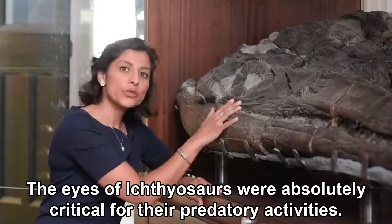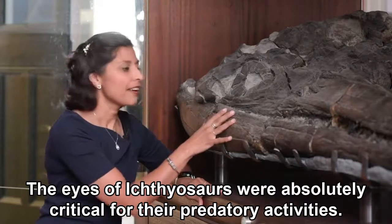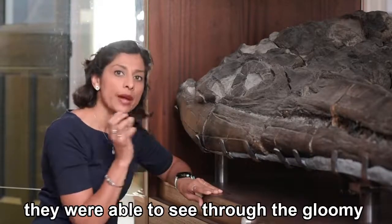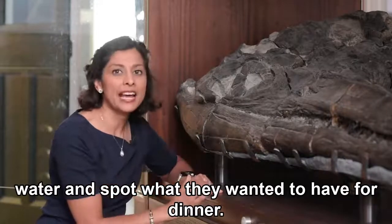The eyes of ichthyosaurs were absolutely critical for their predatory activities. Ichthyosaurs were swimming in the deep dark seas and with large eyes they were able to see through the gloomy water and spot what they wanted to have for dinner.